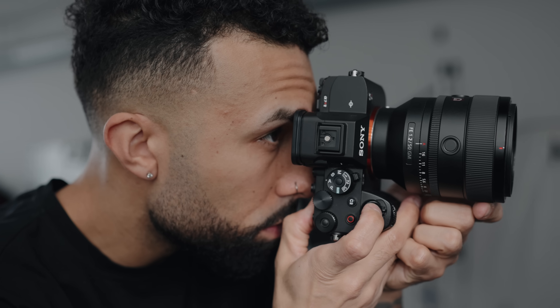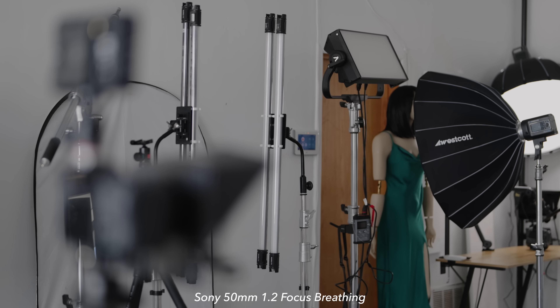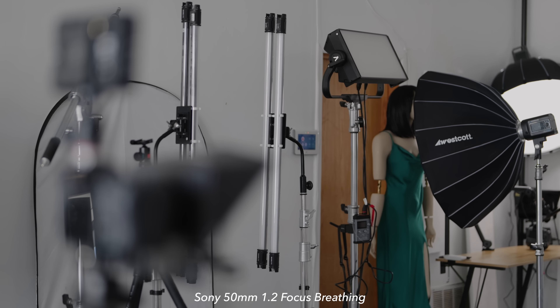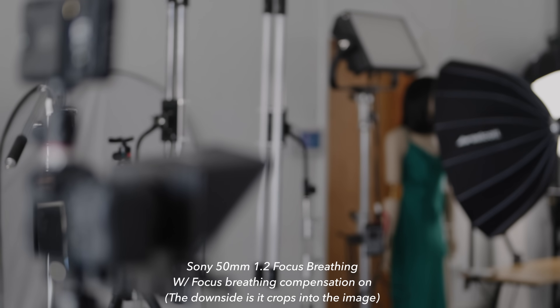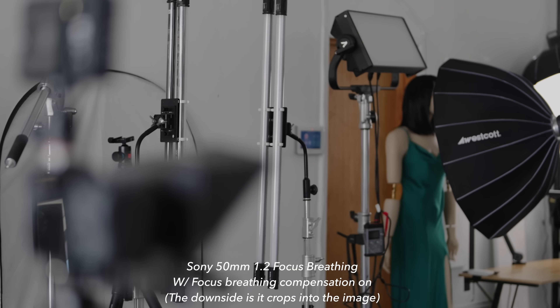Sony, on the other hand, looks like they pushed physics to the limit making the smallest 50mm f/1.2 at the time. It did rely on the focus breathing compensation feature that you can find in most newer cameras. Focus breathing wasn't terrible, but it was very noticeable.